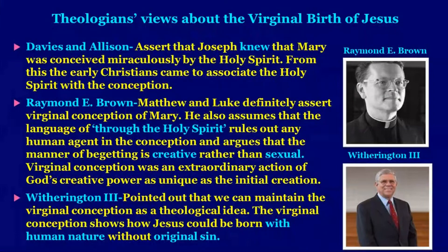Davis and Alison assert that Joseph knew Mary was conceived miraculously by the Holy Spirit, and from this the early Christians came to associate the Holy Spirit with the conception. Raymond E. Brown said that Matthew and Luke definitely assert the virginal conception of Mary. He also assumes that the language 'through the Holy Spirit' rules out any human agent in the conception and argues that the manner of begetting is creative rather than sexual — virginal conception was an extraordinary action of God's creative power, as unique as the initial creation.